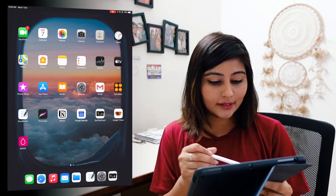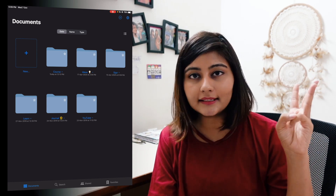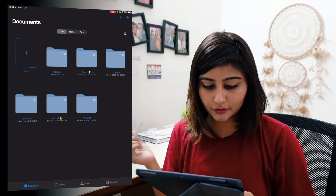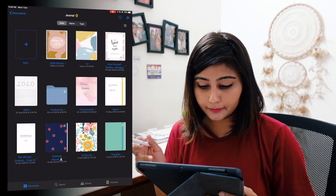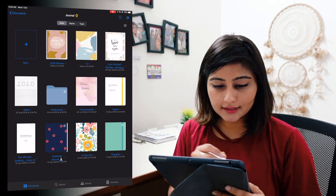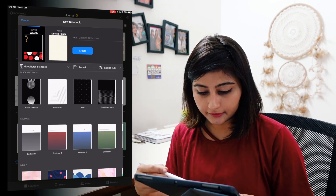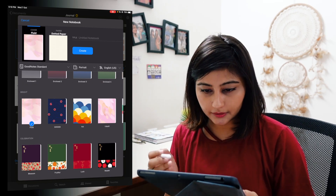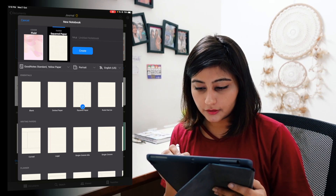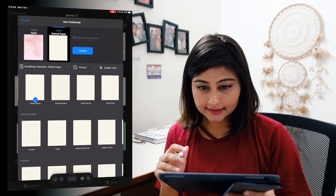The first app I spend at least an hour on every day is GoodNotes — a note-taking app where I write down everything. I have my journals, different notebooks for YouTube ideas, random ideas, and online course notes. I have different folders created. For example, in my journal folder there are a bunch of different journals. You can have unlimited notebooks. I'll create a new one — you click new notebook and choose a cover from quite a lot of options.